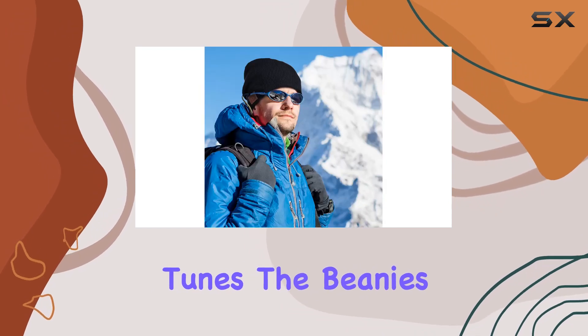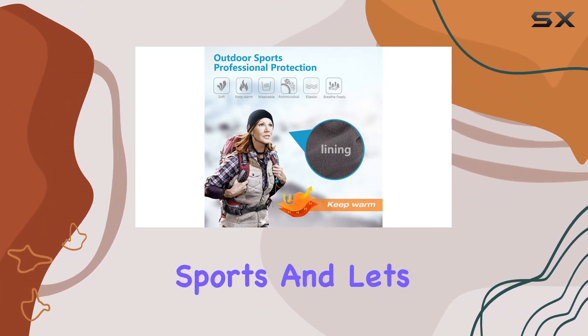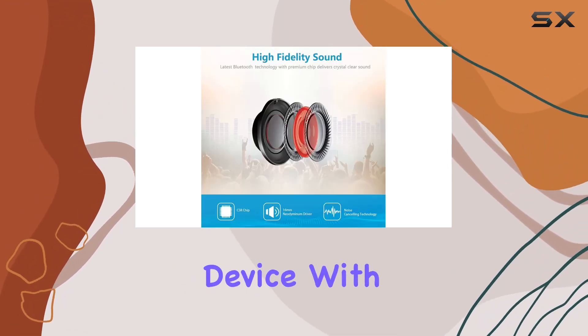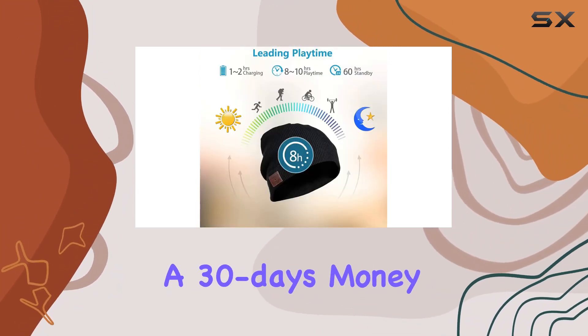The beanie's knit cap design adds a layer of comfort and style, making it perfect for activities like running and sports. Let's not forget the Siri voice control compatibility on iOS devices, allowing you to effortlessly command your device with just your voice.